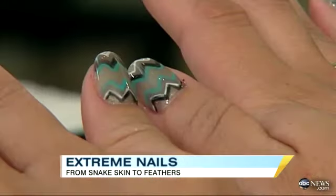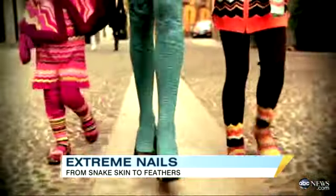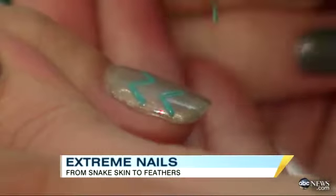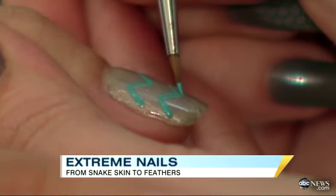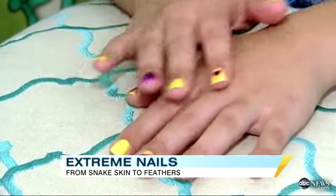In Los Angeles, manicurists say Missoni nails are the new rage. Inspired by the Italian design team that's made zigzags an art form, the Missoni nails allow women to select two or three colors, then let the manicurists take care of the rest, creating one-of-a-kind looks.